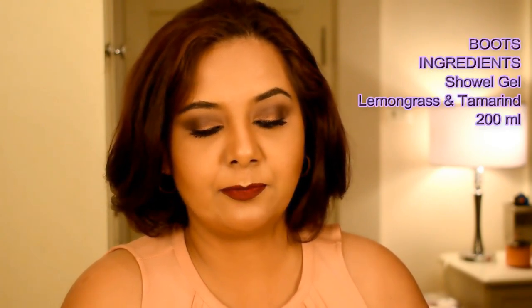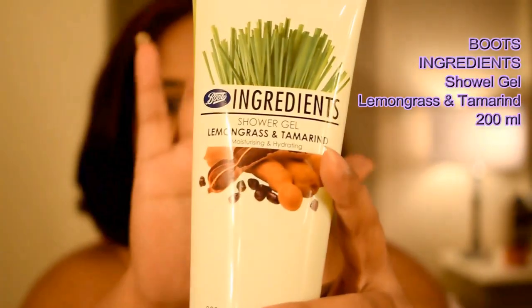The next thing I got was from the Boots Ingredients range — a shower gel in the fragrance lemongrass and tamarind, moisturizing and hydrating, 200 ml. I love lemongrass — it's such a citrusy, lemony fragrance. It's very much a part of Thailand; whenever I step into a mall in Bangkok, I can always smell this fragrance. I love burning lemongrass candles too — if you like citrusy smells, you'll absolutely love this.